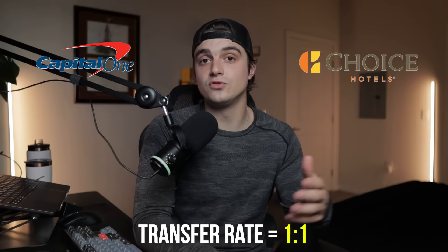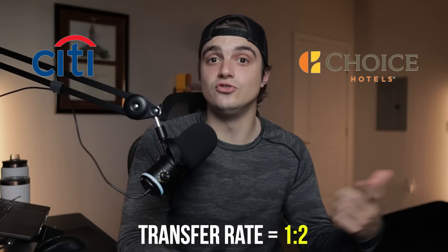They have access to a lot of transfer partners by number, but you're limited to hotel transfer partners and domestic airline transfer partners. For example, there are only two hotel partners with Capital One, one being Choice with a one-to-one transfer rate. If you had Citi's credit cards and transferred to Choice through them, you'd get a one-to-two transfer rate — twice as good. You can book domestic flights through airline alliances, but compared to an ecosystem like Amex or Chase, the transfer partner list is just a bit lackluster.